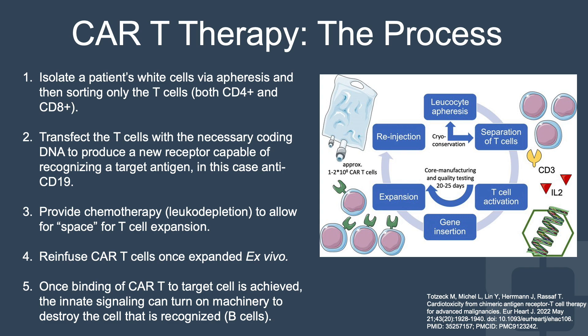CAR T therapy starts with isolating a patient's white cells via apheresis and then sorting only the T cells, both CD4-positive and CD8-positive. We then transfect these T cells with the necessary coding DNA to produce a new receptor capable of recognizing a target antigen — in this case, anti-CD19. We then provide chemotherapy or leukodepletion to allow space for T cell expansion, and re-infuse the CAR T cells once they've been expanded ex vivo, or outside the body.